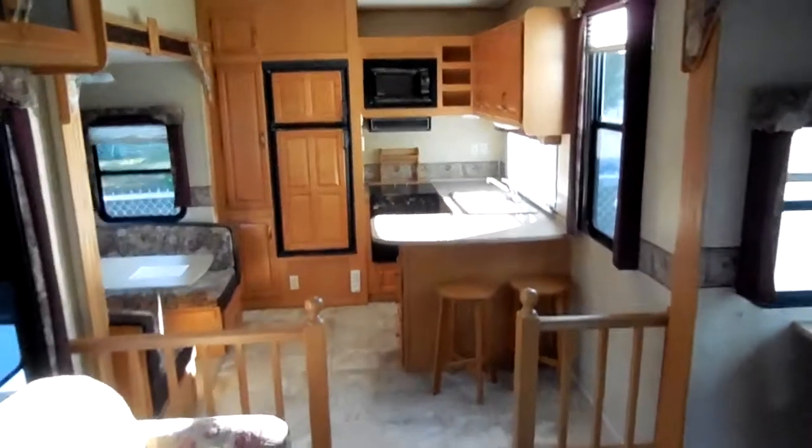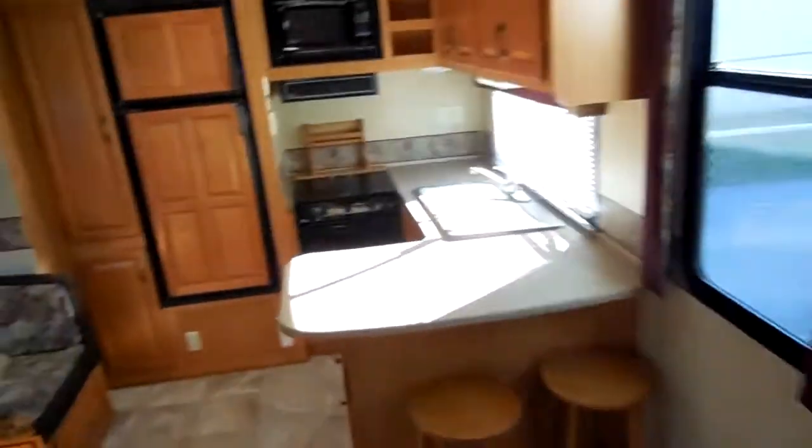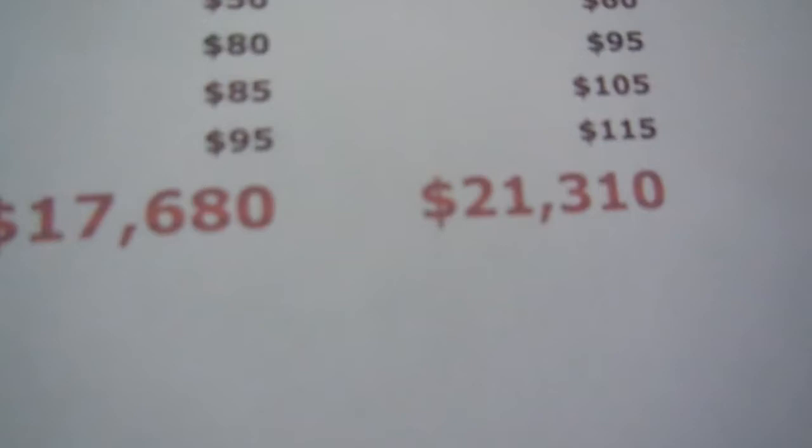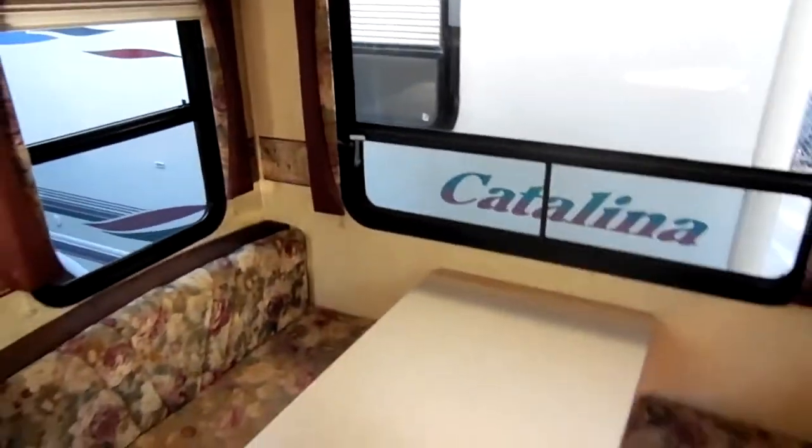We've got this 2005 Sierra with the rear kitchen floor plan for only $18,900 — that's thousands under NADA. Here's the current NADA I just pulled: model 365 SKTS, 40 foot by 8 foot, double axle — NADA shows $21,310 and $17,600. I'm thousands under NADA book value at only $18,900.